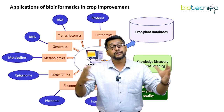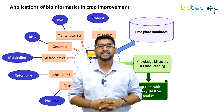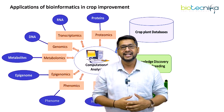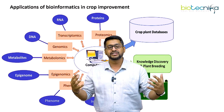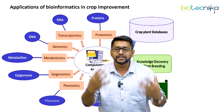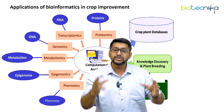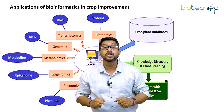Most students, when they come into internship or are doing certification courses at Biotechnica, ask a very common question: how do I use the laws of bioinformatics especially in agriculture? Here is an important illustration which talks about the application of bioinformatics in crop improvement.